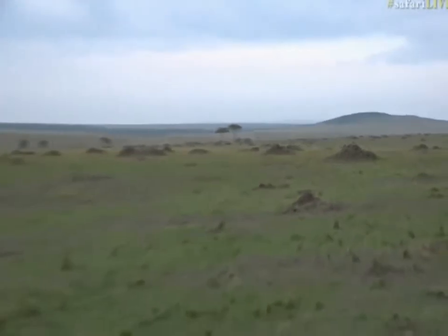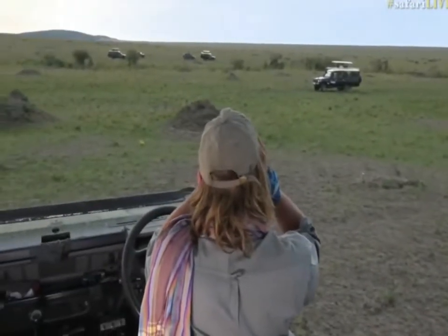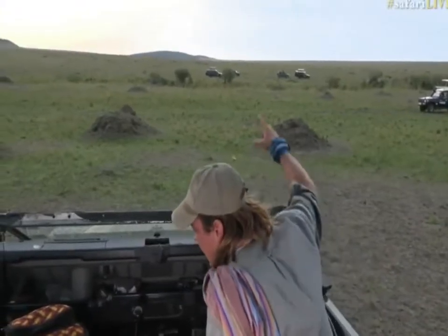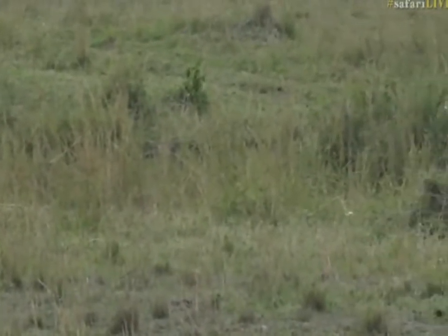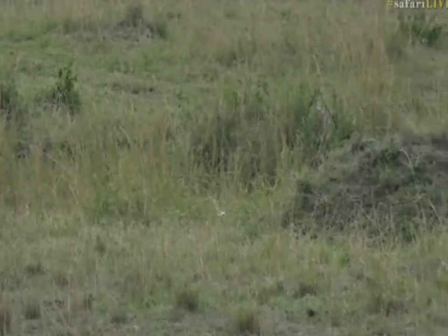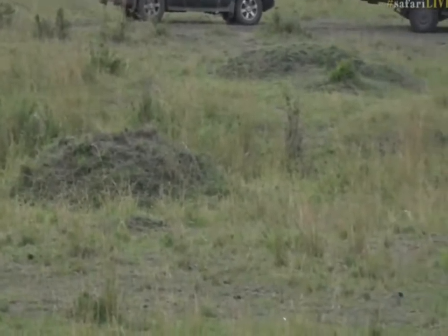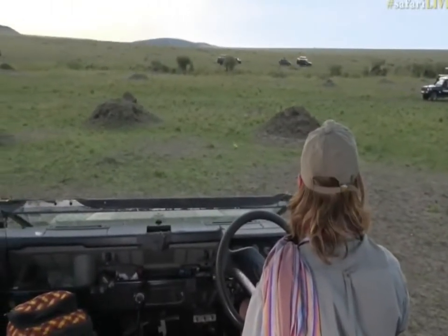Let's just find her again. She's sneaking along the edge of the lugger. For those of you wondering what a lugger is, it is a little depression that holds water seasonally. She's moving quite stealthily to try to avoid all the lions that are around here.